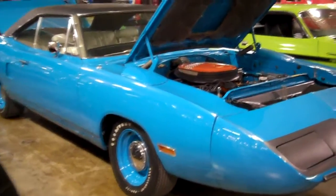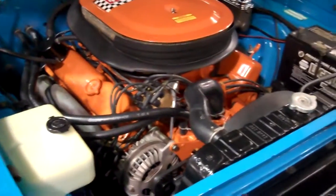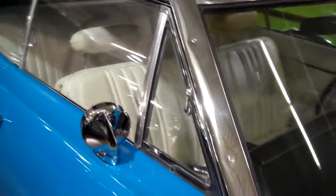And this one's in that blue. Just a perfect car, clean, like brand new — quite better than new. White interior, bench seat.